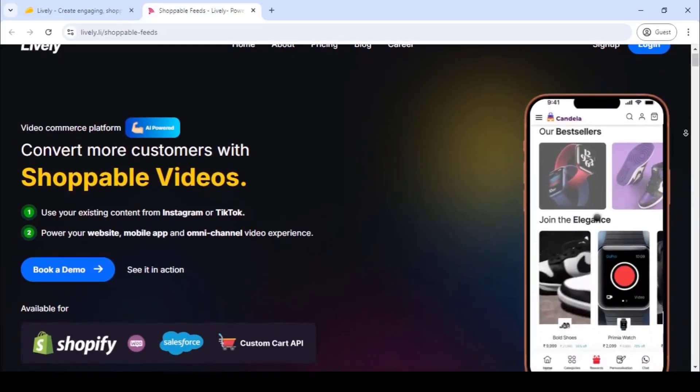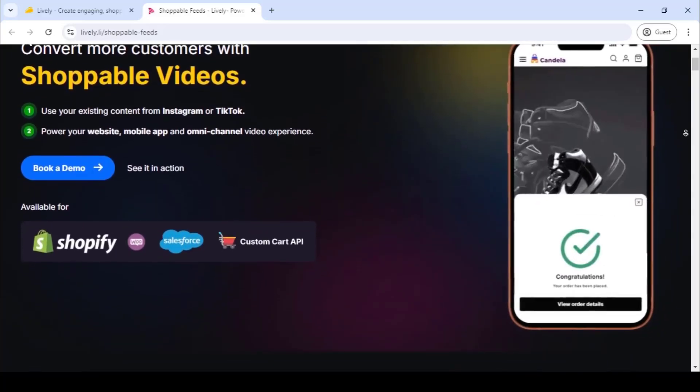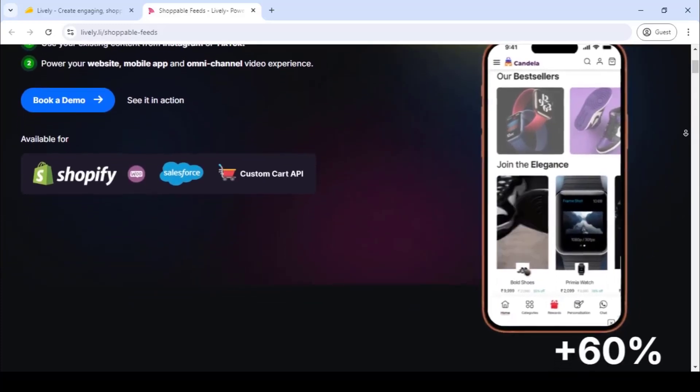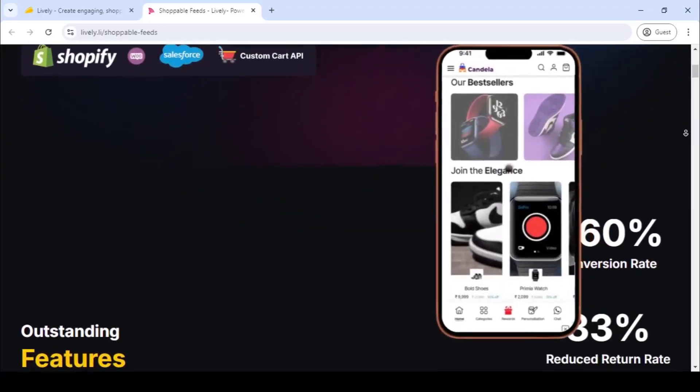It's safe to say this lifetime deal will more than pay for itself. Why not upgrade? Enjoy up to 30,000 views every month for one storefront with a Tier 2 plan. Or spring for Tier 3 and unlock 10,000 monthly views for five stores, along with advanced analytics that track conversions, revenue, and engagement.